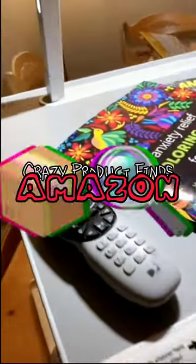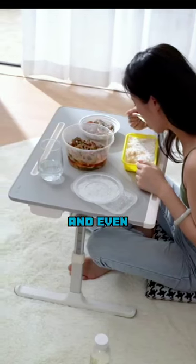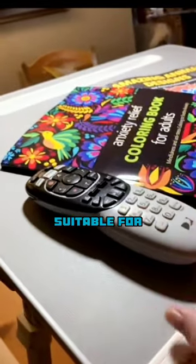Crazy product find on Amazon. This is a multifunctional laptop desk for studying, eating, and even working in bed. It features five height adjustments, easy-to-slide wheeled legs, and a smooth table surface suitable for your mouse.